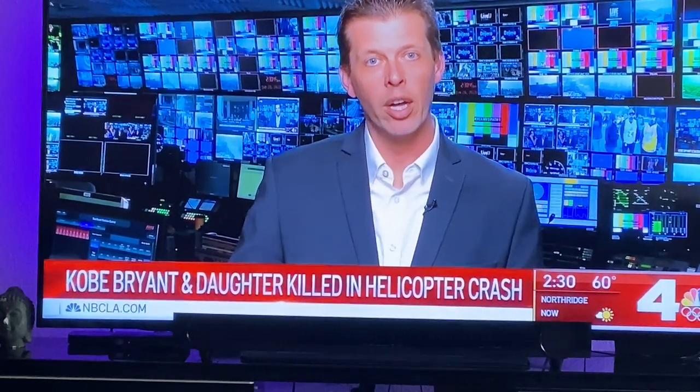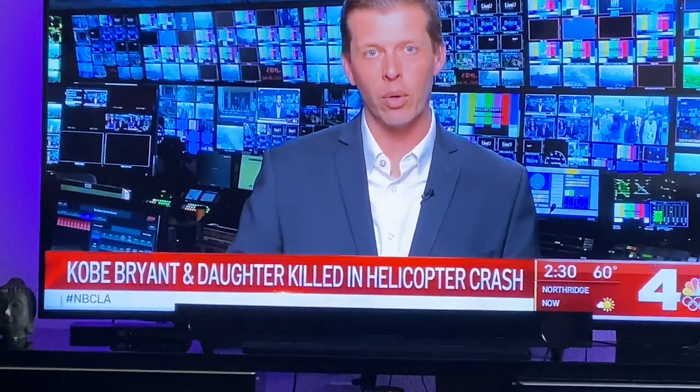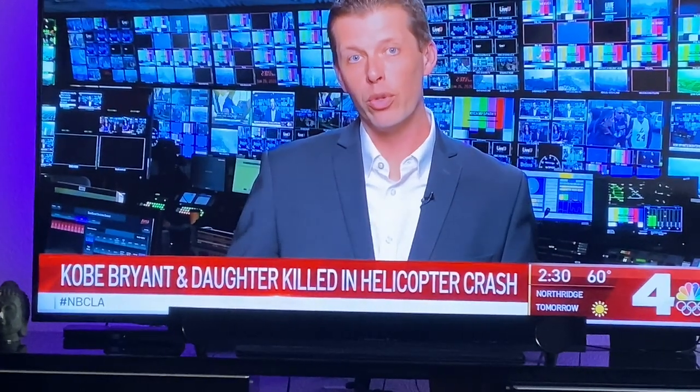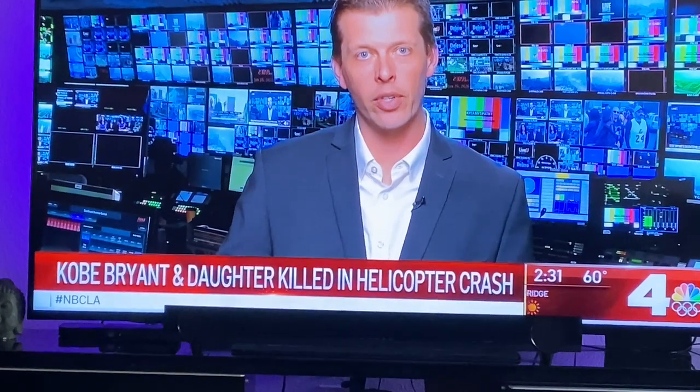The visibility was poor — below the minimums that would typically be required for what they call VFR, or visual flight rules, flight. Helicopters are allowed to fly through that anyway under different rules called special VFR rules, and the pilot and the air traffic controller had a conversation about that.